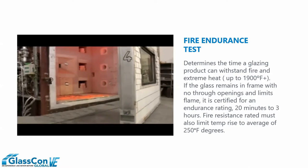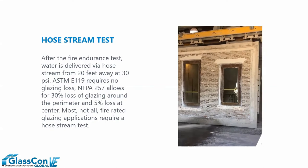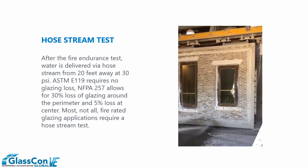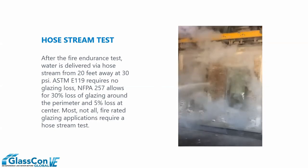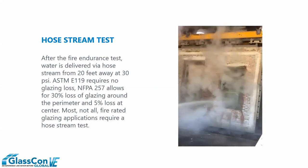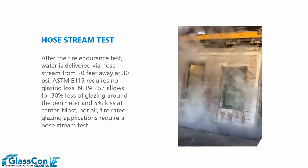At the conclusion of this test, you can see the buck is actually pulled away from the furnace. This leads us to our next test standard: the hose stream test. Now we have the test specimen — the surface of the glass and frame that had been exposed to extreme temperatures of 1,700 to 1,800 degrees Fahrenheit — now facing the center of the test facility, where we have a fire hose waiting at a predetermined distance of 20 feet and a predetermined pressure of 30 PSI. Water is evenly distributed across the surface of the glass and framing. There is allowable breakage — 30% at the perimeter, 5% center of glass — however, the glass is not allowed to leave the opening.